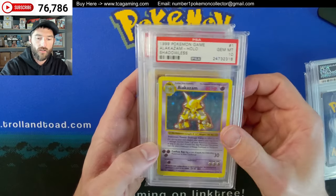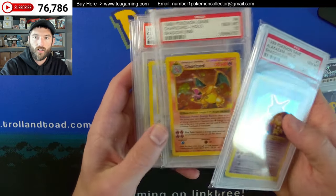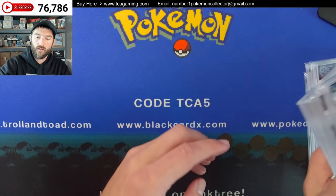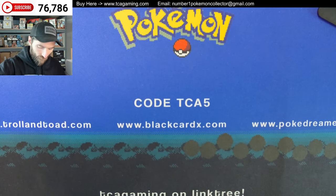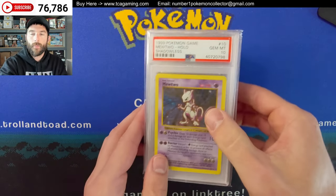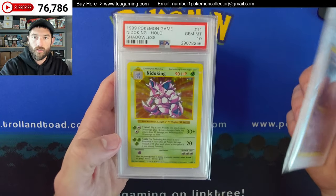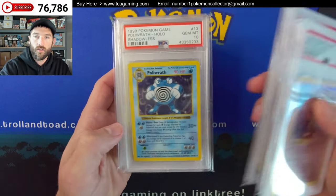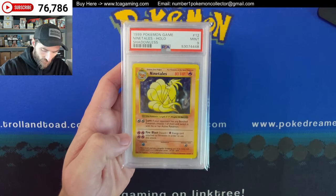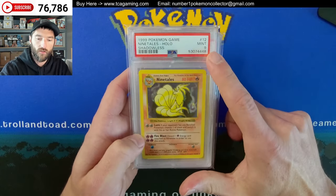Now we're moving on to Shadowless. Got an Alakazam, good looking Charizard there, Clefairy, Gyarados, Hitmonchan. These are all Shadowless. Got the Nidoking, Ninetales, Poliwrath, a Venusaur, Zapdos. And then this is the no-damage Ninetales — it's the highest grade that I own. Got a PSA 9, technically I have a BGS 9 — I think it might be Mint Plus but maybe it's got 1 of 5 subs, I can't remember.